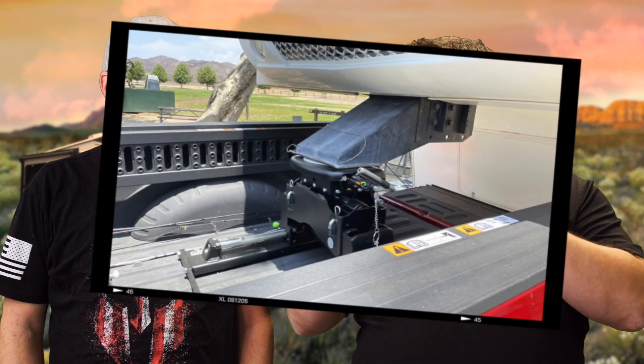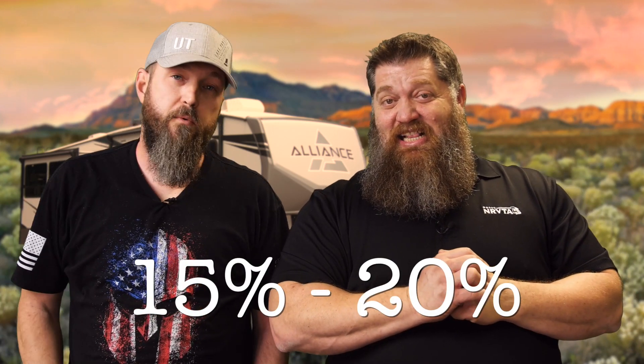We're going to confine this to fifth wheels and talk about the weights and everything else. A fifth wheel sits in the back of the truck, not on the bumper. How much weight actually gets transferred from the RV over to the truck? Well, about 15% to 20% of the weight of the trailer should be over the axle of your truck. The trailer has no front wheels, so that weight has to be transferred over.